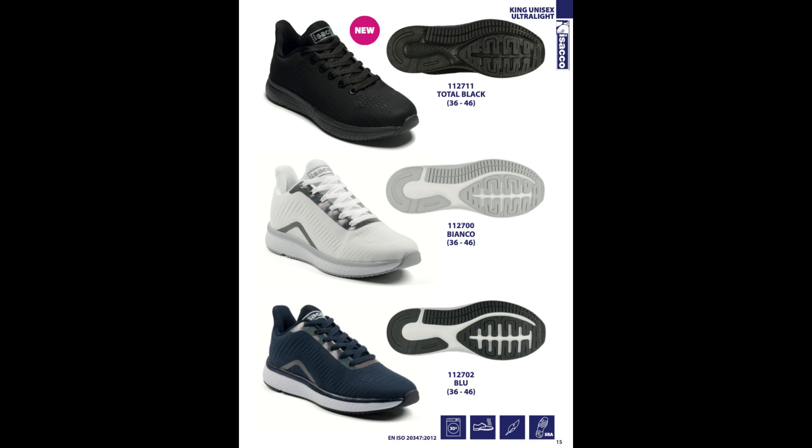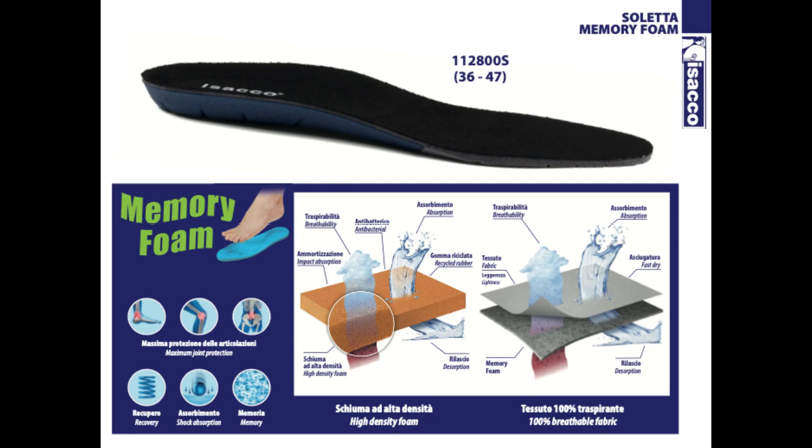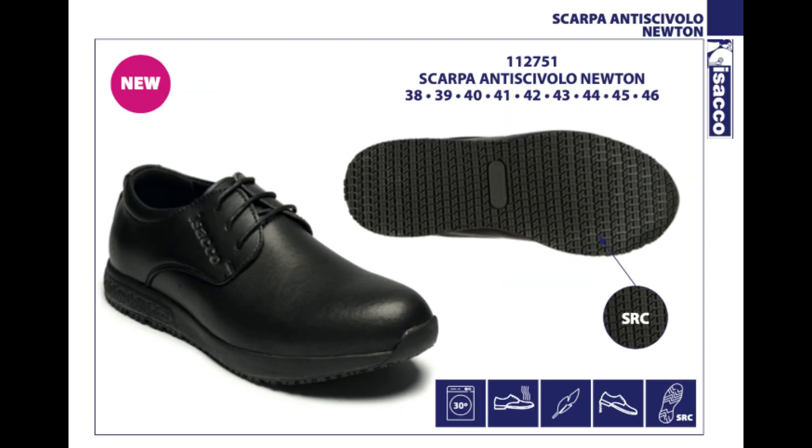la meravigliosa scarpa King, unisex, ultraleggera, total black, misure dal 36 al 46, dotata di plantare ventilante estraibile, in tessuto refresh traspirante per un piede sempre asciutto, lavabile, priva di parti metalliche, stile sportivo. Continuiamo con le novità.